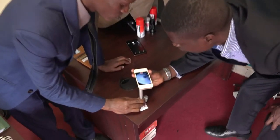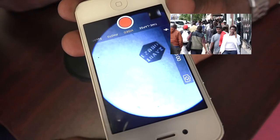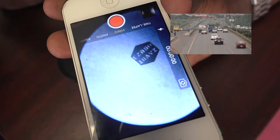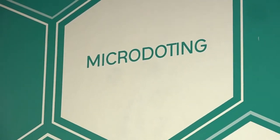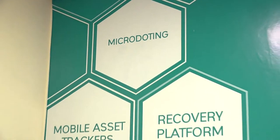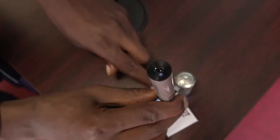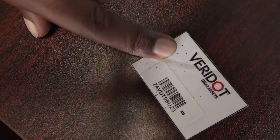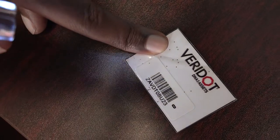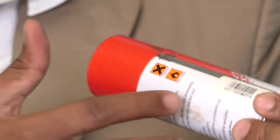Did you know that something the size of a full stop would raise your chances of recovering mobile assets such as electronics and motor vehicles when you lose them? This is very possible through a technology that is fairly new in Kenya called microdot. Microdot is a unique asset identification, protection, and recovery system utilizing thousands of microscopic identifiers which have unique serial numbers, ensuring that your high-risk assets are easily identifiable during their lifespan.